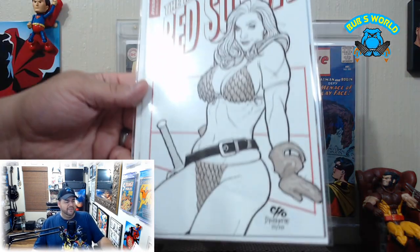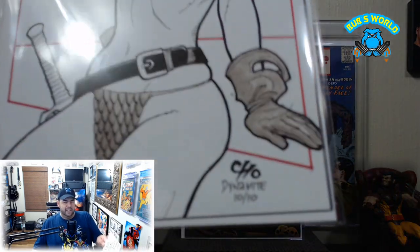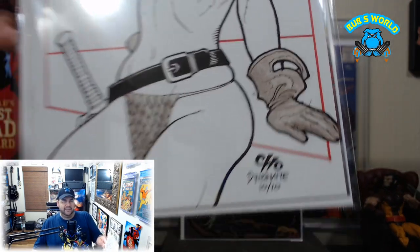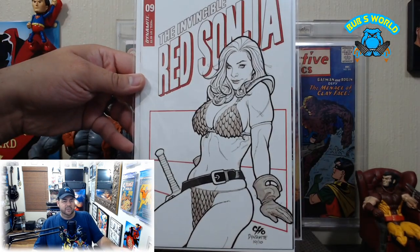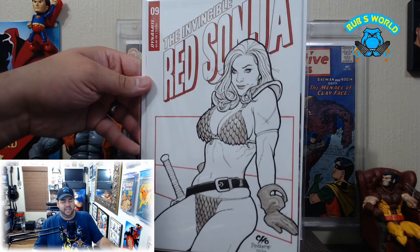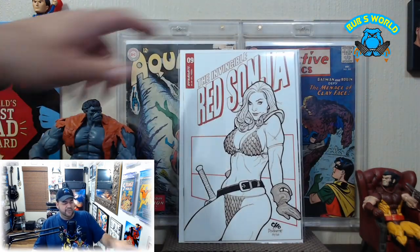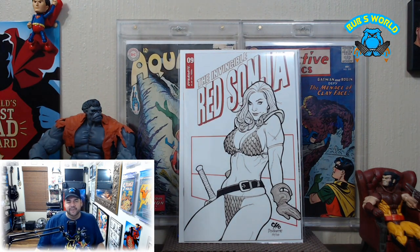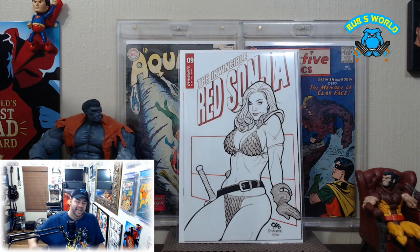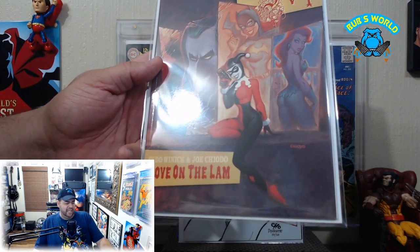Next we got Invincible Red Sonja number nine — Frank Cho, Dynamite, it says 10 of 10 but there's one left since it's obviously number nine. When number ten comes out that'll be the last of the series. I have them all to date, so then I'll have the entire Frank Cho run, all ten of them. I'll take a couple pictures, decide which ones I like best, and get rid of the rest.